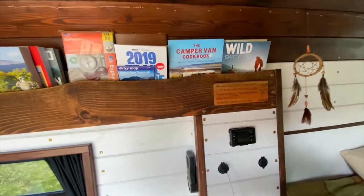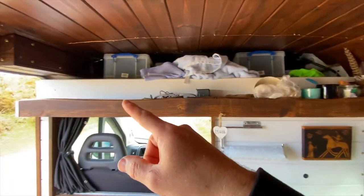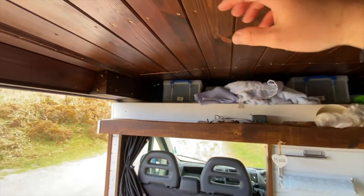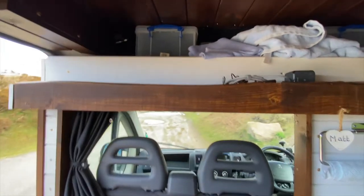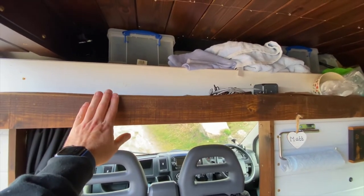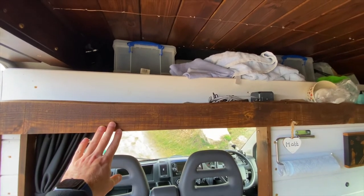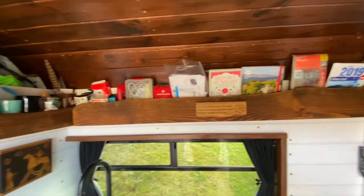All of the shelving I've put in is made with live edge wood and I've stained it up to the same colour as the roof, which is like a dark walnut. It was just off eBay — £50 for five sheets at 1.8 meters long. You just cut it up to the size that you want and it looks really nice.